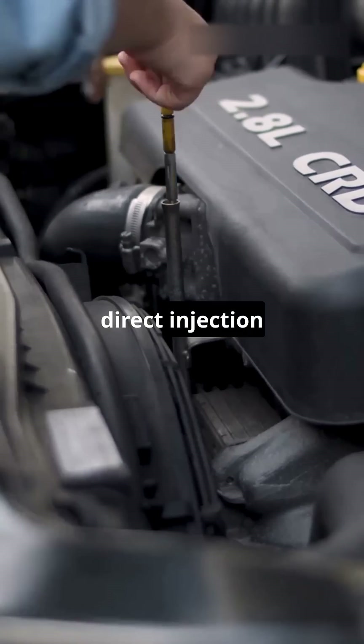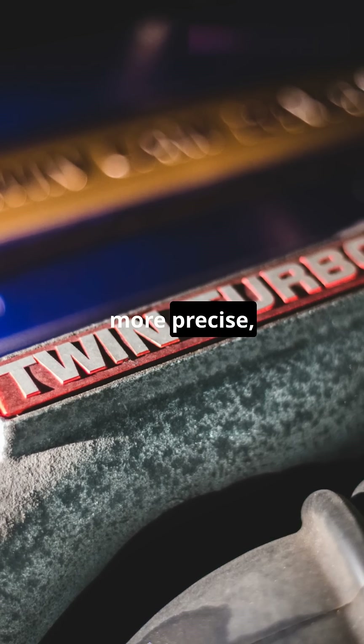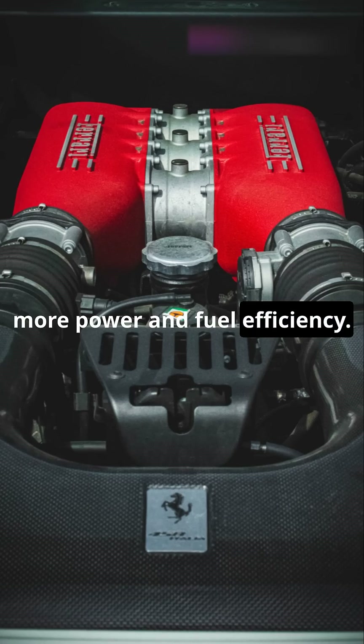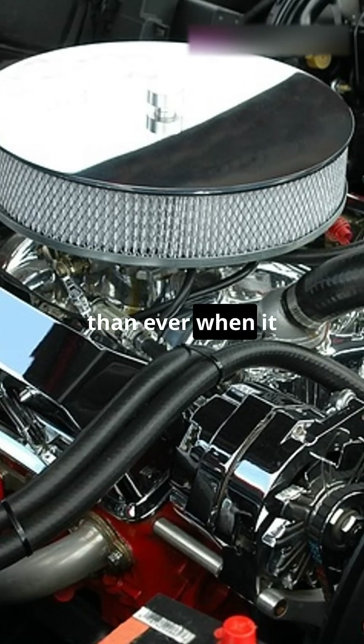Today's diesels use direct injection — fuel is sprayed straight into the combustion chamber. It's faster, more precise, and gives you way more power and fuel efficiency. So yeah, modern diesels may cool the air, but they're hotter than ever when it comes to performance.